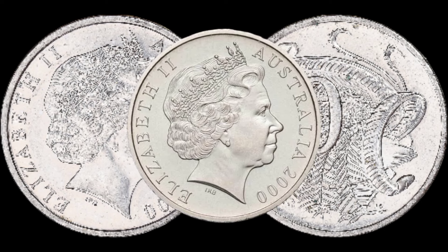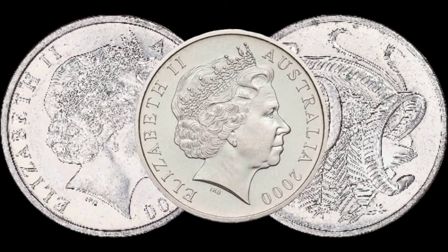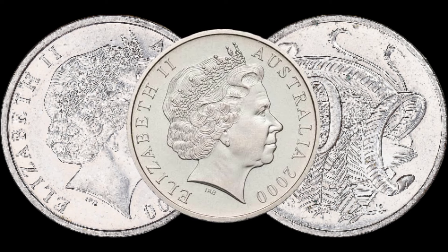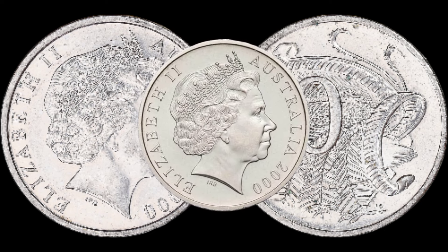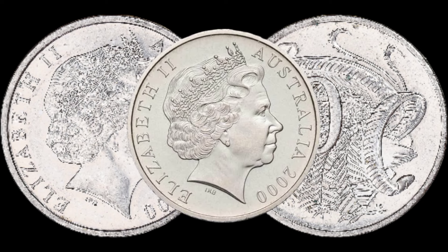First things first, take a close look at your coin. Check for any signs of wear, scratches, or discoloration — coins in pristine condition often fetch higher prices in the market. Next, be aware of any key varieties or minting errors associated with the 2000 10-cent coin. Some rare varieties or errors can significantly increase its value.